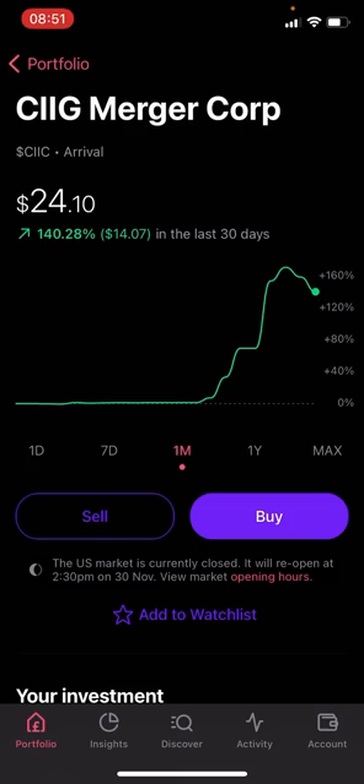Arrival is a vertically integrated business — they own all elements of their supply chain, from batteries to chassis and everything in between. We've seen challenges other EV companies face when relying on third-party battery suppliers. Arrival does everything end-to-end: from concept design to a road-ready vehicle, all in-house. They've been operating since 2015, focused on R&D, and have been working with UPS to build delivery vans tailored to UPS's specific needs.